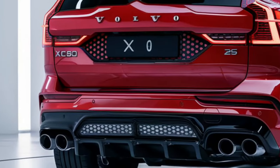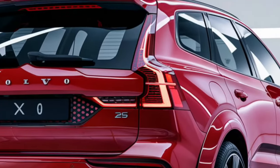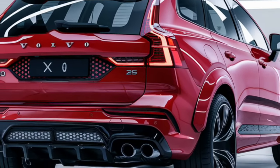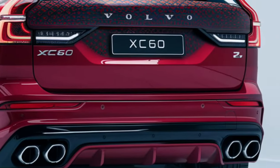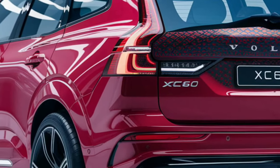As expected from Volvo, the XC60 excels in safety. It comes with a comprehensive suite of advanced safety features including adaptive cruise control, lane keeping assist, blind spot monitoring, and automatic emergency braking.